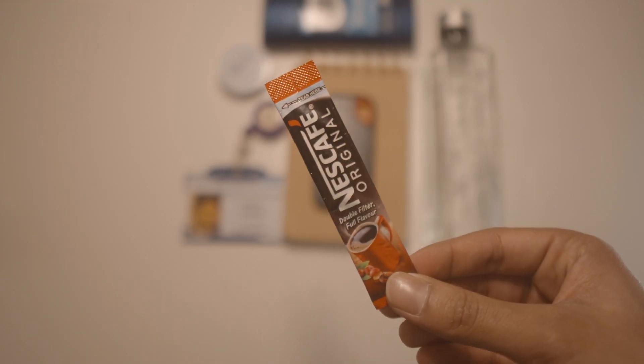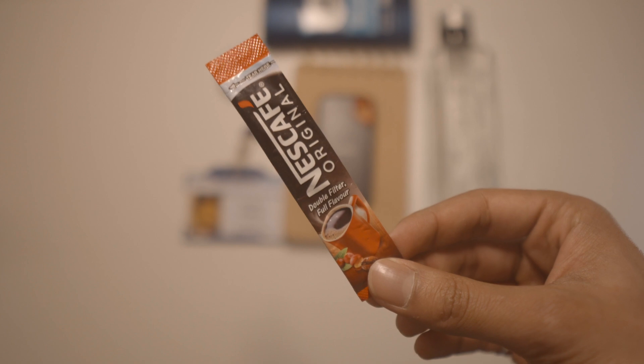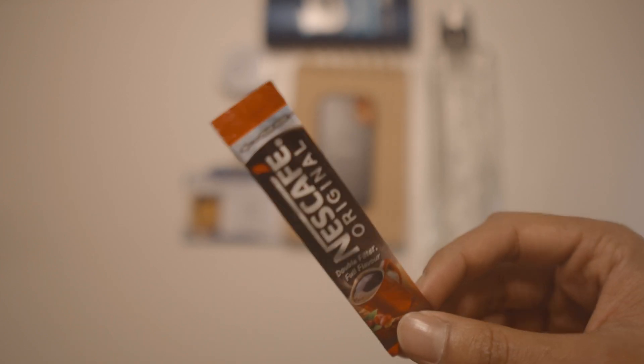Sachets of coffee, because sometimes we get tired and it's good to have some of these in your bag. Most places you'll find hot water, but not everywhere will you find coffee. So make sure you just have a spare sachet.